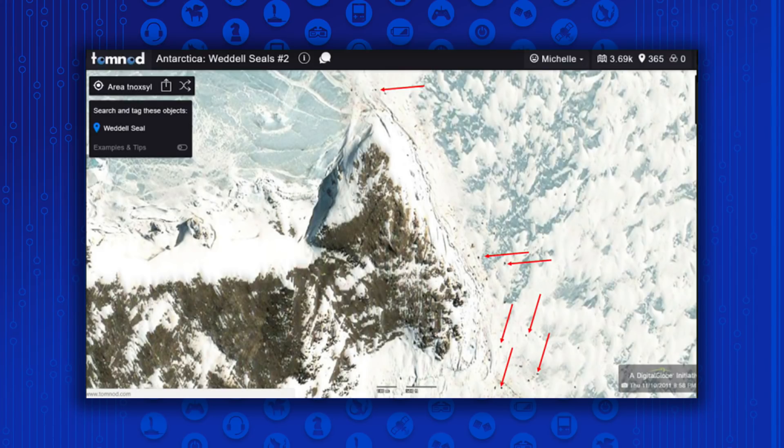Tomnod is a crowdsourcing site that asks users to visually scour satellite images. What she's hoping is for people to spot the seals, which look like tiny dots against the white snow, and to figure out where they are, how many there are, and compare it against data from other years to determine how they are dealing with global warming's effect on their habitat.